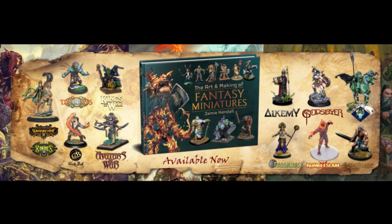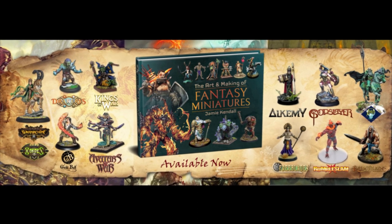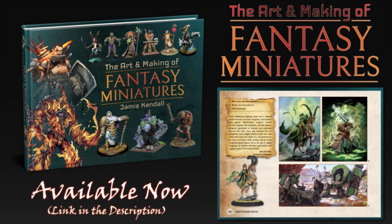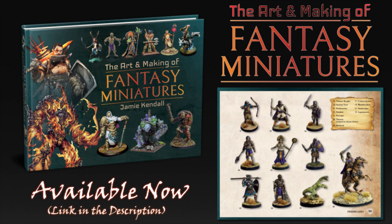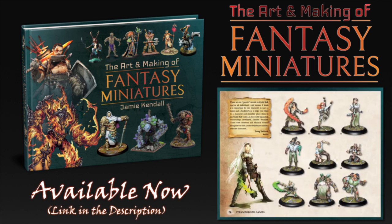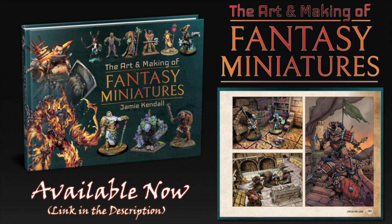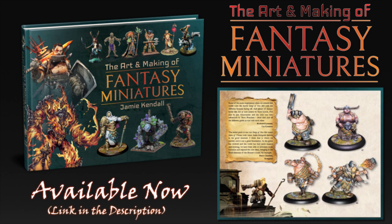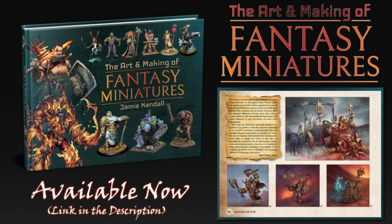Just quickly before we get into this review, I am very excited to let you know that my new book, The Art and Making of Fantasy Miniatures, is out now. It's a showcase of over a thousand professionally painted fantasy miniatures and artworks accompanied by commentary from the creators and designers. It's available from all major online booksellers, and I'll put a link in the description with direct links to where you can order it worldwide. If this seems like the sort of book you or someone you know may enjoy, definitely check it out, and if you can help spread the word, I absolutely appreciate it.